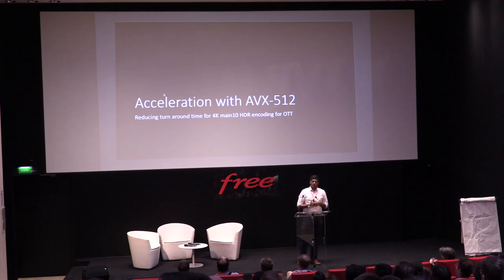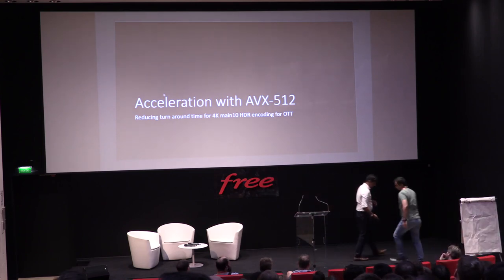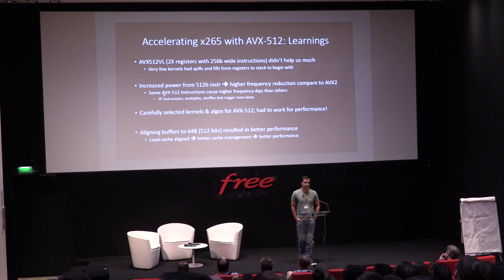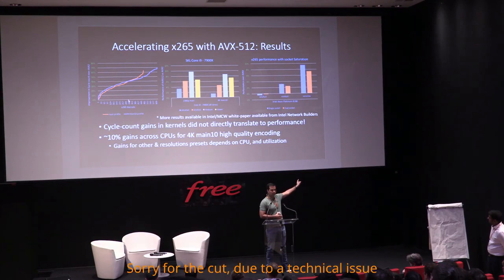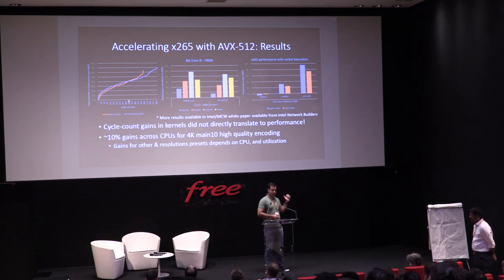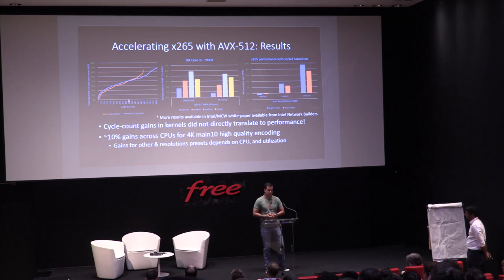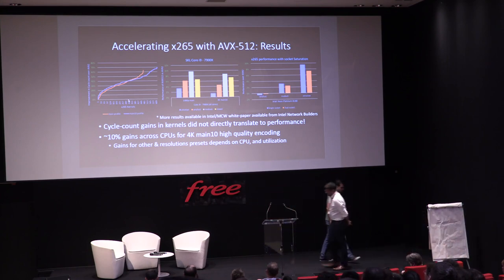The next bit is our experience with AVX512. For that, I'll turn the stage over to Praveen. My name is Praveen, and the AVX512 work was done by my team. The key challenge was not to lose any performance when doing AVX512. We tested one socket with 14 parallel instances to saturate a dual socket, plotted the results, and all results are over the AVX2 version — we already have significant improvement over C code up through AVX2 optimization.